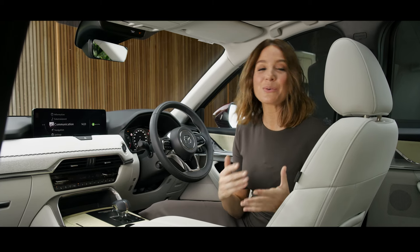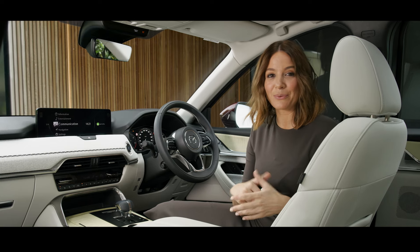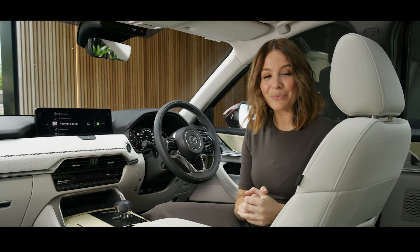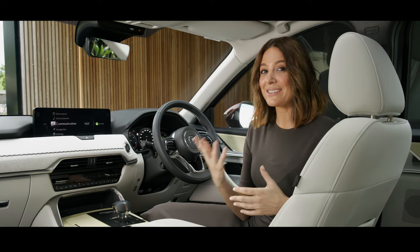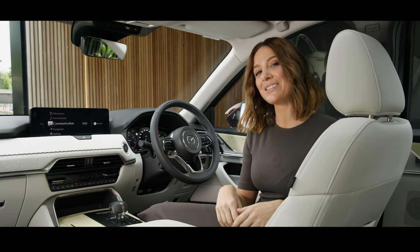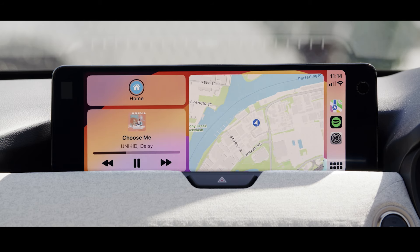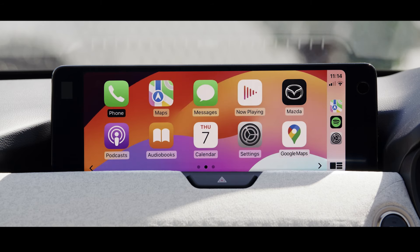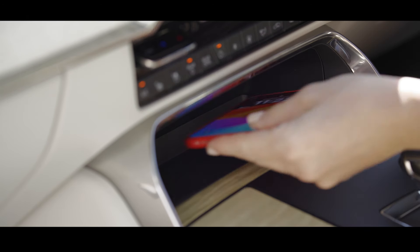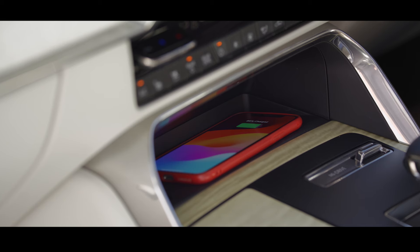The central infotainment display, also 12.3 inches, is ideally positioned when navigating through the city, managing playlists or making a call. It's all done via touch, tap or swipe, or even your voice — just like your smartphone. For both Apple and Android users, wireless CarPlay and Android Auto ensure you're always connected. Keeping your phone charged is easy too, thanks to a wireless charge pad on the console.